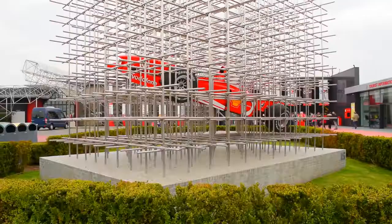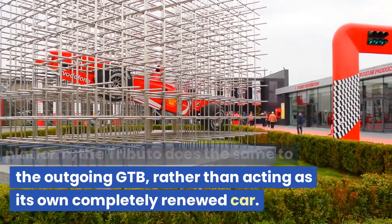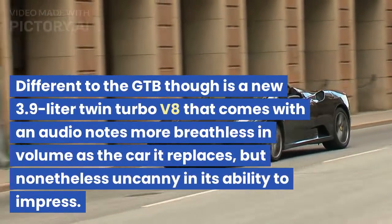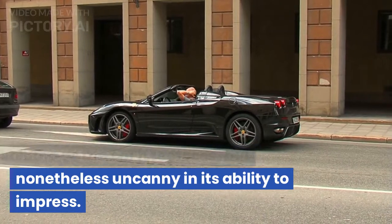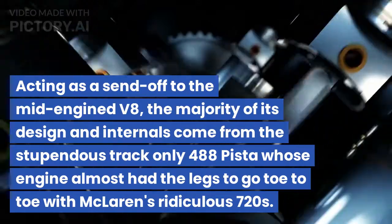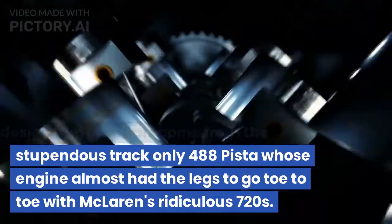5. Ferrari F8 Tributo. Where the 488 was a revision of the 458 platform, the Tributo does the same to the outgoing GTB, rather than acting as its own completely renewed car. It features a new 3.9-liter twin-turbo V8 that comes with an audio note more breathless in volume than the car it replaces, but nonetheless uncanny in its ability to impress. Acting as a send-off to the mid-engined V8, the majority of its design and internals come from the stupendous track-only 488 Pista, whose engine almost had the legs to go toe-to-toe with McLaren's ridiculous 720S.